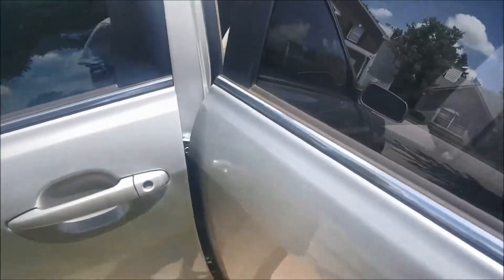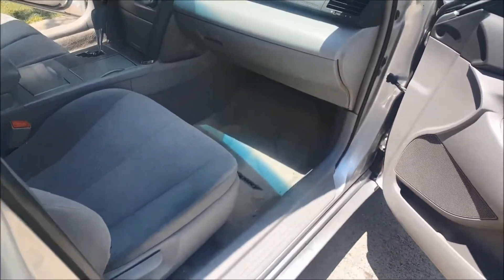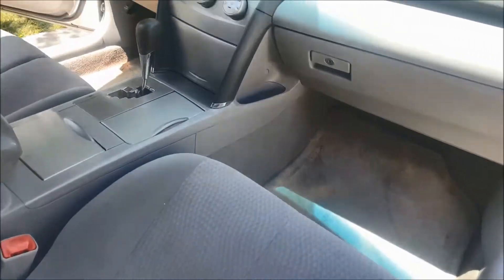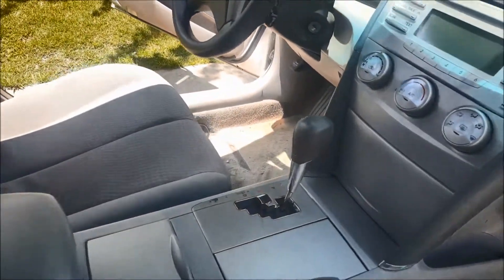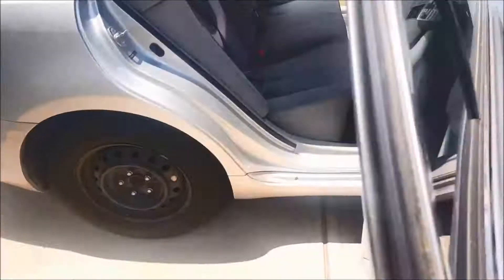Going into the interior — nice and clean. Check it out guys, nice and clean. This bad boy looked almost brand new. Whoever had this car, they took very good care of it. The AC was working, everything was working.